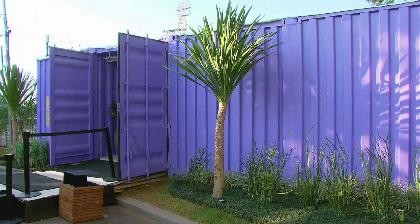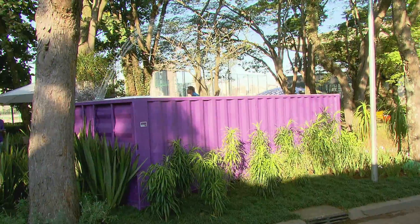E quanto custa uma casa desse tamanho, do jeito que está montada? A casa deste tamanho, 120 metros quadrados, toda feita em container, sem os revestimentos, fica em torno de 100 mil reais, o que dá 800 reais o metro quadrado aproximadamente.